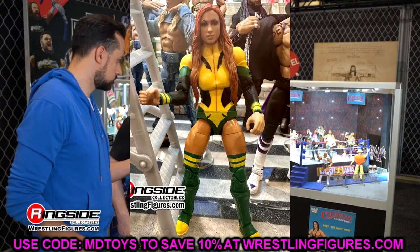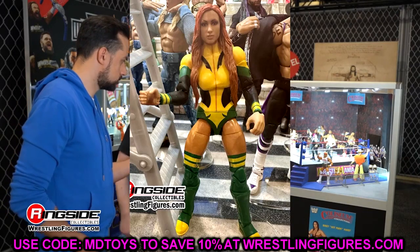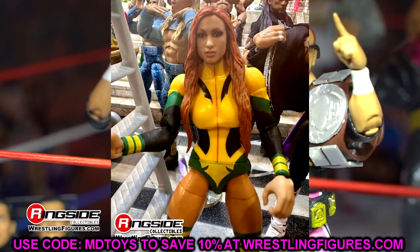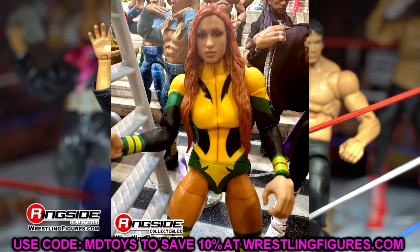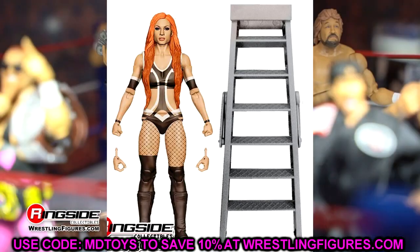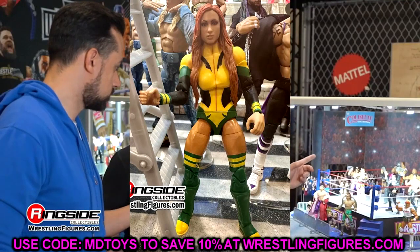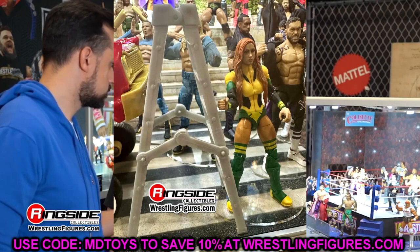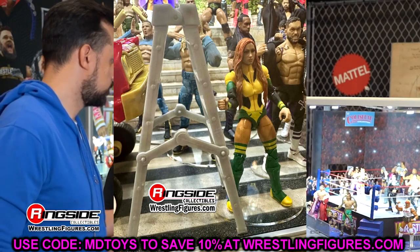Elite 112 Becky Lynch looks pretty good but I don't like the head sculpt — I'll be head-swapping it. I like the gear, though she still has the basic boots, which is very annoying. I don't know why women's figures keep getting those basic boots — the same kick pad mold has been used for like 50+ series. We really need to phase those out. She does have a Chase variant in a brownish gear, which kind of looks like she's wearing nothing in the render.